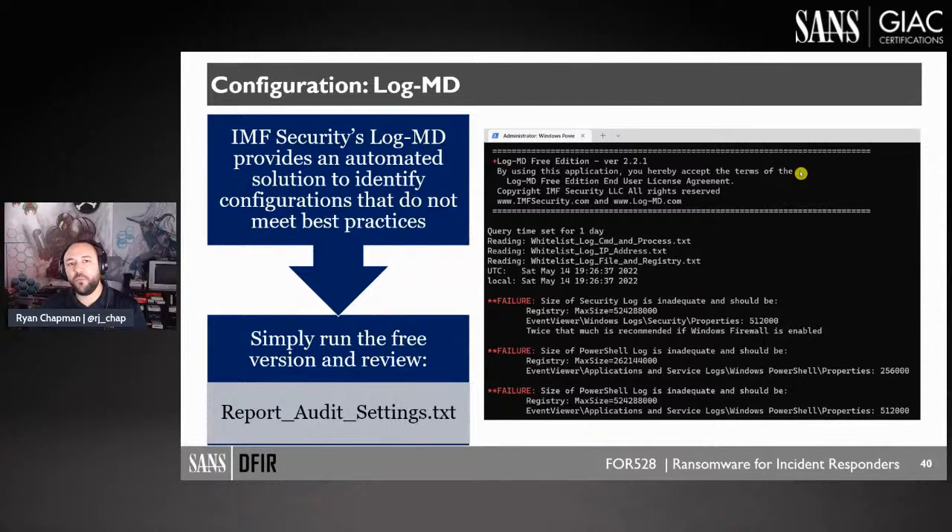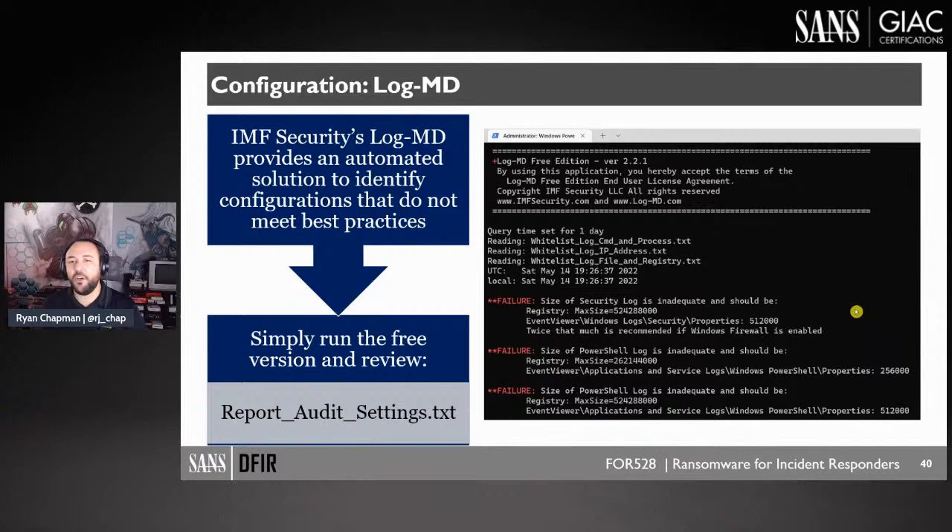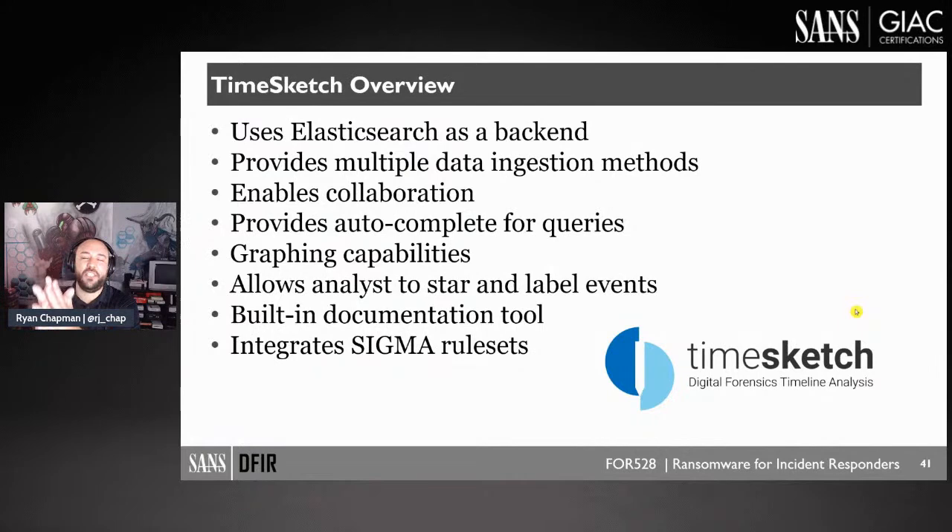We talk about logging the correct things in the first place. Shout out to Hacker Hurricane and his malware archaeology site with LogMD — a fantastic tool that shows what you're not logging and tells you to go fix it. It flags things like log files that are too small and need to be larger so your data doesn't roll over. After you've augmented your logs and collected them, we cover Timesketch and Kibana for analysis.